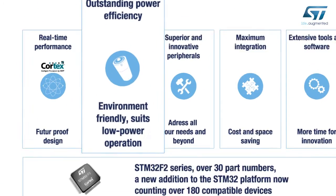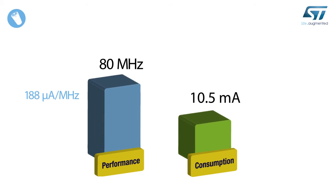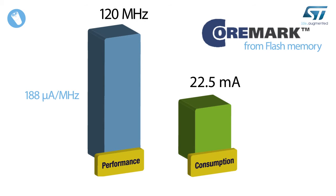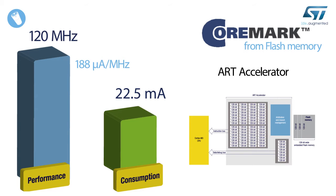Who said high performance and low dynamic power were incompatible? The STM32 F2 achieves 188 micro amperes per megahertz, which means 22.5 milli amperes at 120 megahertz, executing the CoreMark benchmark from flash memory. Such outstanding dynamic power consumption is made possible using ST's 90 nm process, enabling the CPU core to run at only 1.2 volts, and the ART accelerator that reduces the number of accesses to the embedded flash memory.